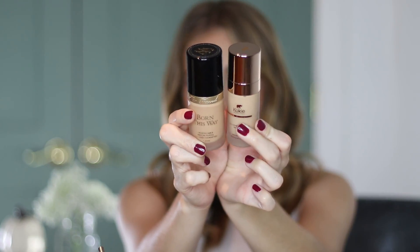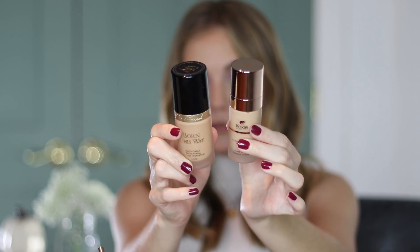First of all, let me just say how amazing the packaging is. I'm holding it up next to the Two Faced Born This Way foundation I'm wearing today — they both have that beautiful frosted glass bottle. The Koki one could be high-end. The gold accenting is more of a white gold than a yellow gold. Overall, the packaging is fantastic.